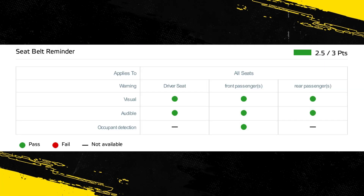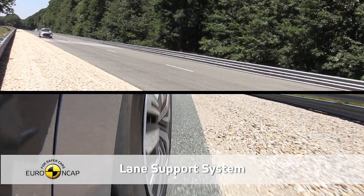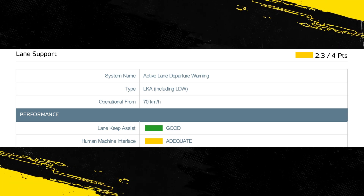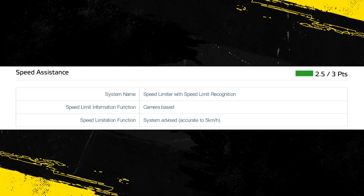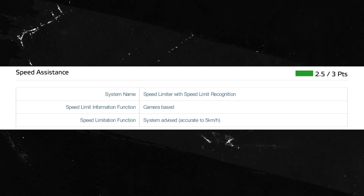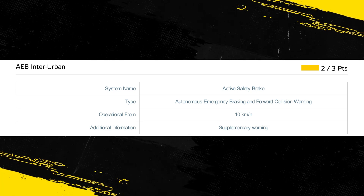A seatbelt reminder is standard for the front and rear seats. A camera-based lane support system helps to prevent inadvertent drifting out of lane by alerting the driver and by gently applying corrective steering, though it does not intervene in more critical situations as some other vehicles do. A speed assistance system detects the local limit and presents the information to the driver, allowing the limiter to be manually set to the appropriate speed. The AEB system performed adequately in tests of its response to other vehicles at highway speeds.